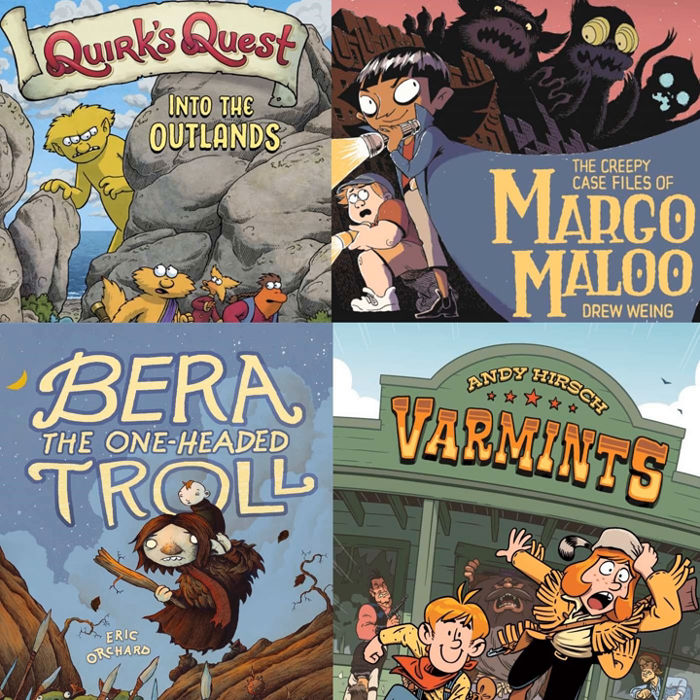I want to mention that this is the first of now three narratives from First Second that focus on monsters. One character we haven't mentioned yet in Quirk's Quest is a witch, or at least a sorceress — someone with magical powers — named Hekka, and she's a central feature of the text. If I were working at First Second over the last year, I would be very familiar with witches, sorcerers, magicians, goblins, and ghosts. It's been probably quite a magical time over there at First Second Books.